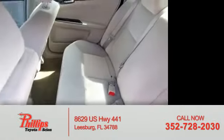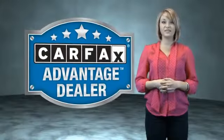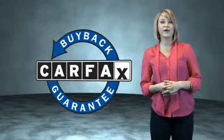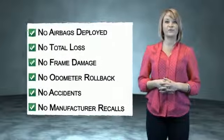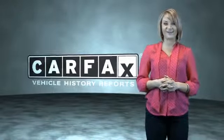Call or click to contact us today. This vehicle qualifies for the Carfax Buy Back Guarantee. Be sure to find a complimentary copy of the Carfax Vehicle History Report online or contact the dealership. Just saying, show me the Carfax.